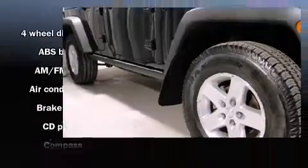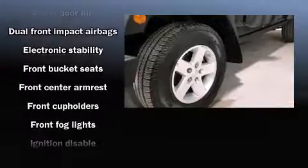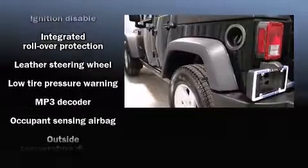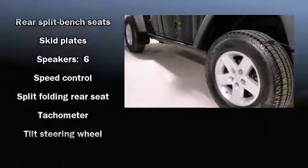Jeep ensures the safety and security of its passengers with equipment such as dual-front impact airbags with occupant-sensing airbag, integrated rollover protection, ignition disabling, and four-wheel disc brakes with ABS. Electronic stability control ensures solid grip atop the road surface, no matter how challenging the driving conditions.